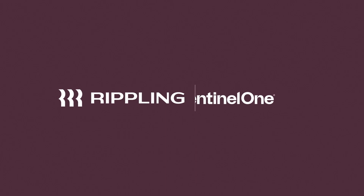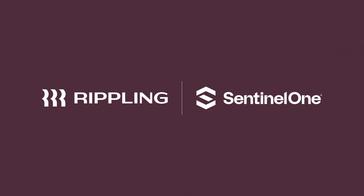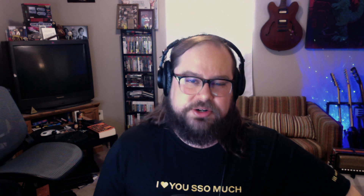At Rippling, we've partnered with SentinelOne for industry-leading EDR. With Rippling's SentinelOne add-on, you can deploy, update, and monitor SentinelOne Core or Complete effortlessly.